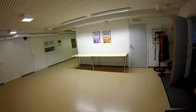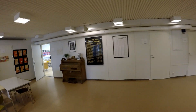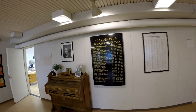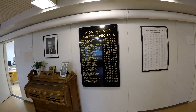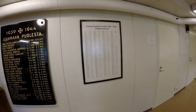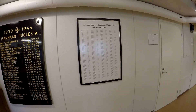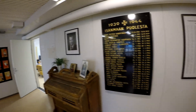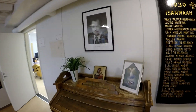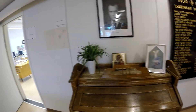Здесь на столах выкладывают еду. На центральной стене мы видим имена тех людей, которые погибли во время войны, а также имена тех, которые были эвакуированы в район Оулу, потому что здесь были очень большие военные действия. Здесь же — действующий президент Финляндии и иконы.